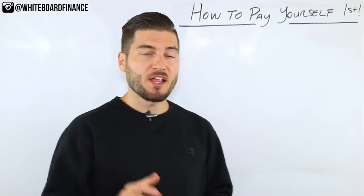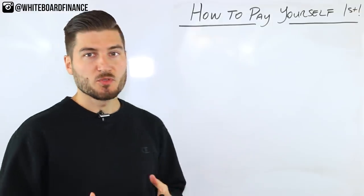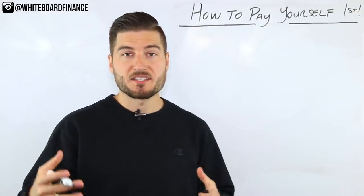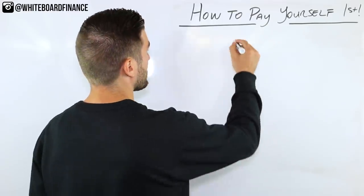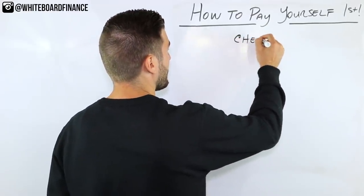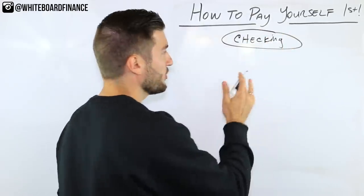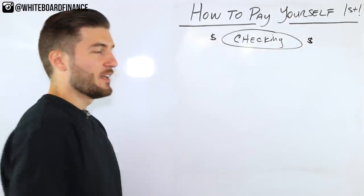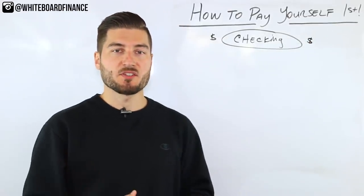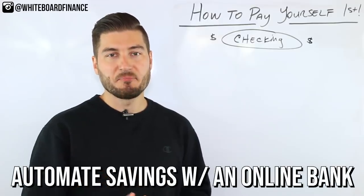So the philosophy is this. Picture someone working a W-2 job with direct deposit or getting checks every two weeks. Your checking account is where all your money flows into — this is where you get paid. The way we're going to teach you how to pay yourself first is to simply automate this process using an online bank.